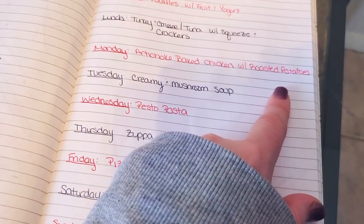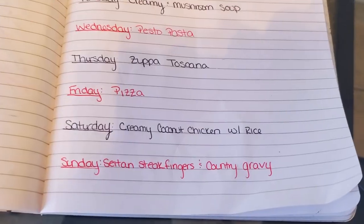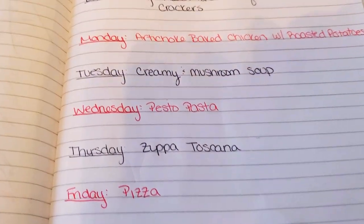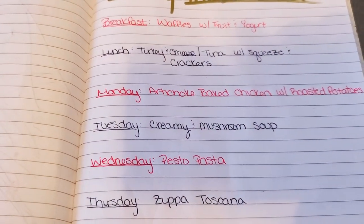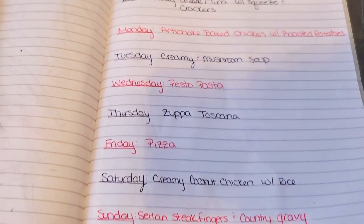But that is it for this week's weekly meal plan and grocery haul. Thank you guys so much for watching and please don't forget to like and subscribe to my channel — it really does help me out. Thanks again so much for watching guys. Love you, bye!